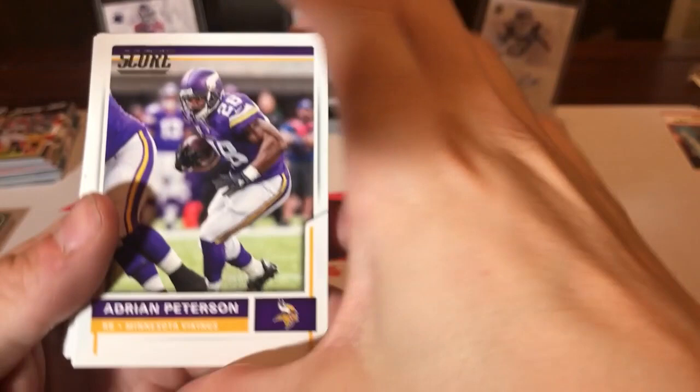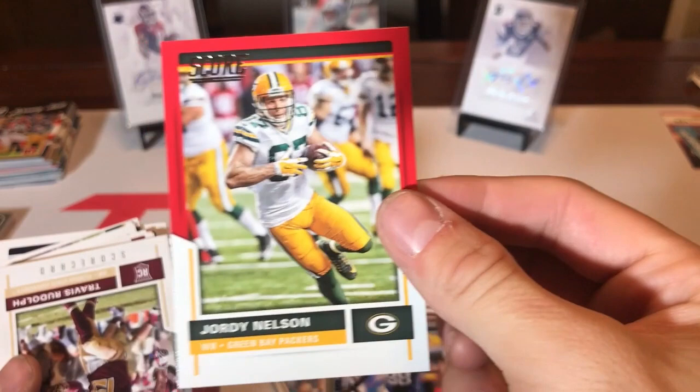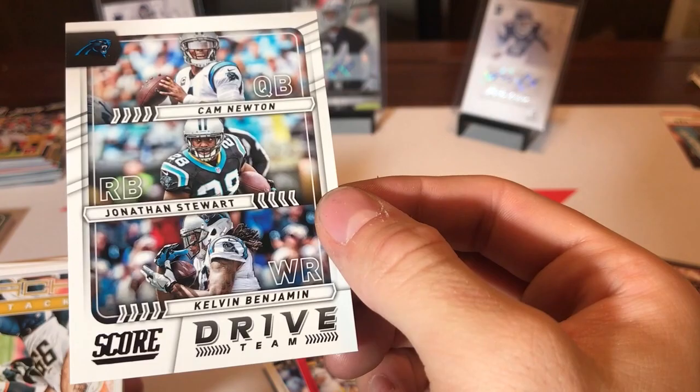AP got to play last week for the Redskins. Tory Smith, DeVontae Freeman, Landon Collins, Hunter Henry, Jeremy Curley, Robert Nkemdiche. Jordy Nelson — who is retired now — Jordy Nelson's got a red border. And I think we're at our rookies. Travis Rudolph. Oh, there's a cool one — Cam Newton, Jonathan Stewart, and Kelvin Benjamin Drive Team — nice little insert.